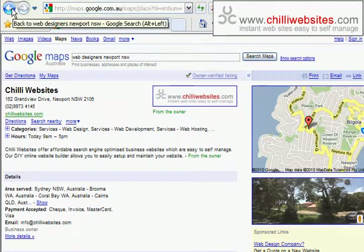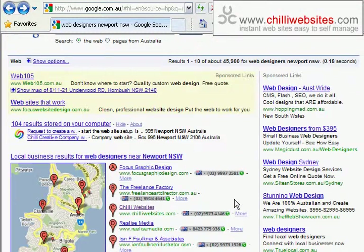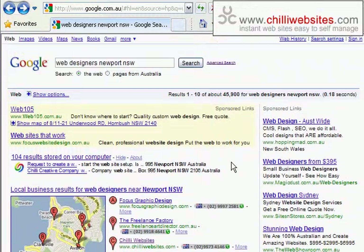It's an owner-verified listing, which shows that we put in all this information. Your listing may not be owner-verified yet, and that's what you need to do — it's going to increase your chances of coming up higher and probably keep you up there longer as more people do this. As with a lot of things with Google, it's often first in, best dressed.